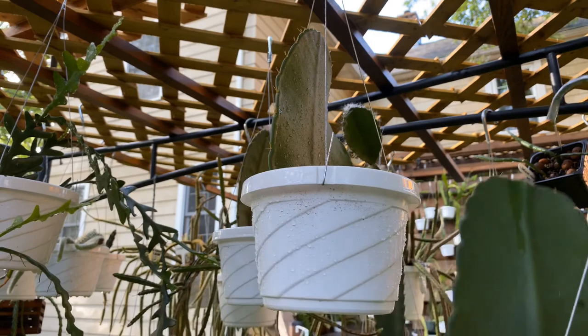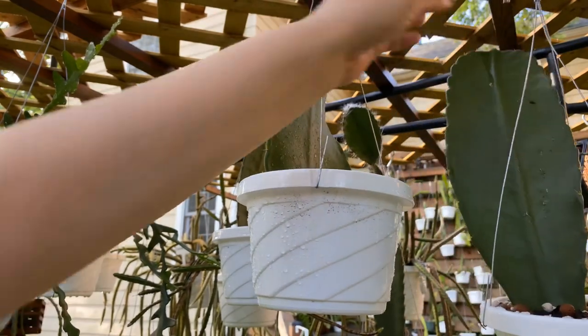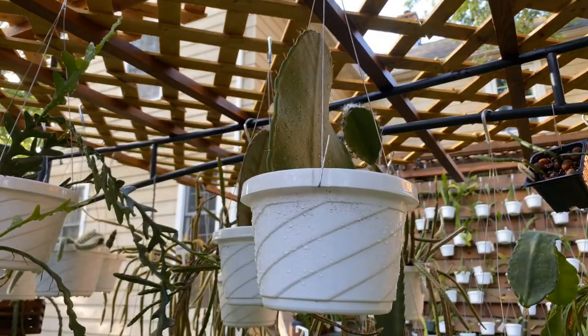Shortly after that I had also purchased this one, and you can see it has a much bigger pad on this. So I'm excited about those.